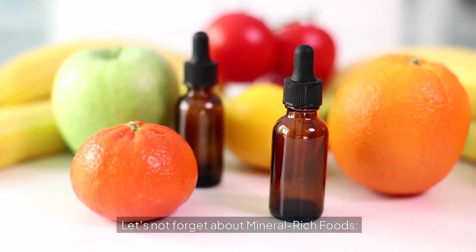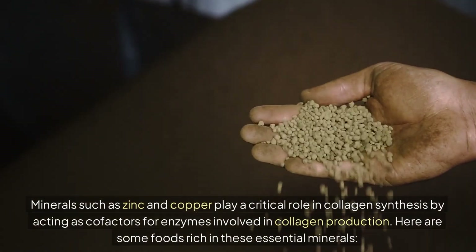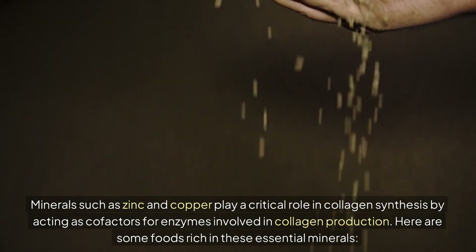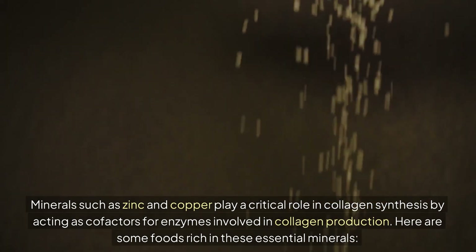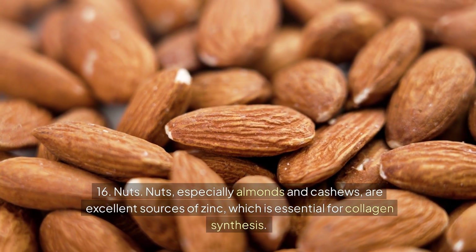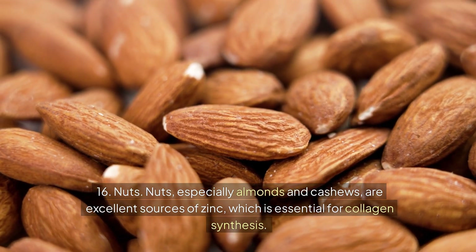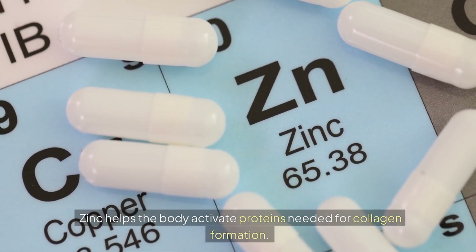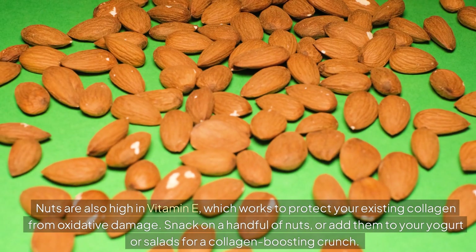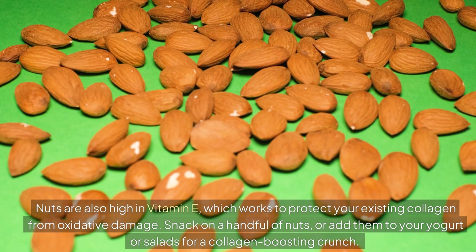Let's not forget about mineral-rich foods. Minerals such as zinc and copper play a critical role in collagen synthesis by acting as cofactors for enzymes involved in collagen production. Number 16: Nuts. Nuts, especially almonds and cashews, are excellent sources of zinc, which is essential for collagen synthesis. Zinc helps the body activate proteins needed for collagen formation. Nuts are also high in vitamin E, which works to protect your existing collagen from oxidative damage. Snack on a handful of nuts or add them to your yogurt or salads for a collagen-boosting crunch.